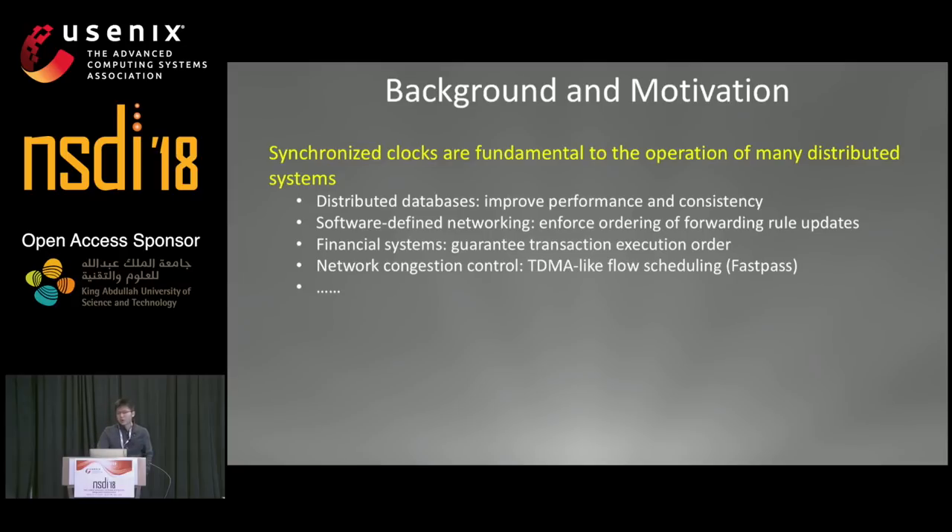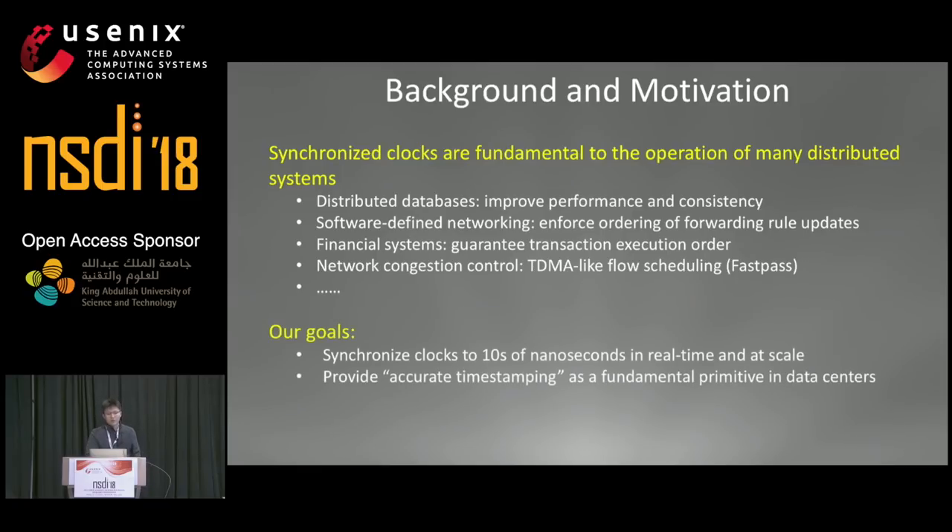Synchronized clocks are fundamental to the operation of many distributed systems. For example, we can improve the performance and consistency of distributed databases with synchronized clocks. We can also enforce ordering of forwarding rule updates in software-defined networking to avoid forwarding loops. In financial systems, we can guarantee transaction execution orders, and in network congestion control, we can do TDMA-style flow scheduling to mitigate congestion. Our goal is to synchronize clocks to tens of nanoseconds in real-time and at scale, providing accurate timestamping as a fundamental primitive in data centers.